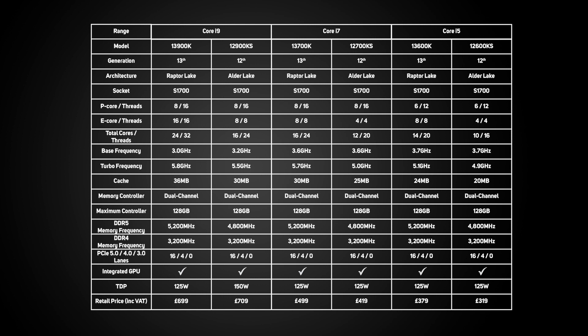There are also huge increases in boost clock speeds. For instance, the 12th gen Core i9-12900KS could boost up to 5.5GHz, but the new 13th gen Core i9-13900K can boost to 5.8GHz. This isn't reflected in Intel's headline power consumption figures, which remain at a highly optimistic 125 watts, so bear that in mind when choosing a cooler and power supply.